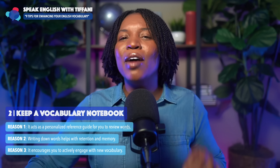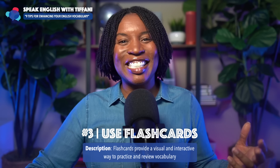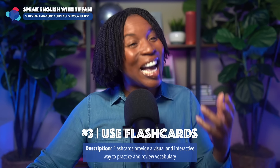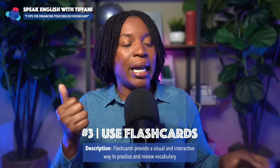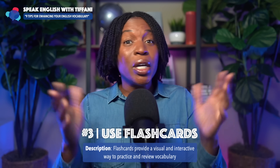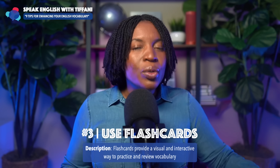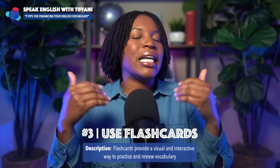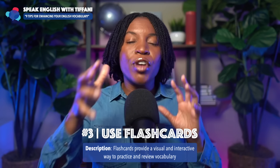So number two: keep a vocabulary notebook. Tip number three: use flashcards. There's an app that's really good — it's called Anki, A-N-K-I. I used it when I was studying Korean and I also told many of my students to use it as they were studying English. You can use it as well. Create flashcards — you have your cell phone with you quite often. Use flashcards to memorize and learn new vocabulary words. Flashcards provide a visual and interactive way to practice and review vocabulary.